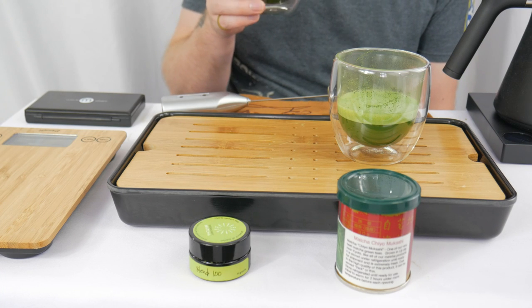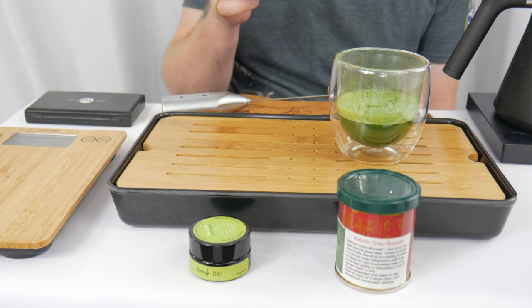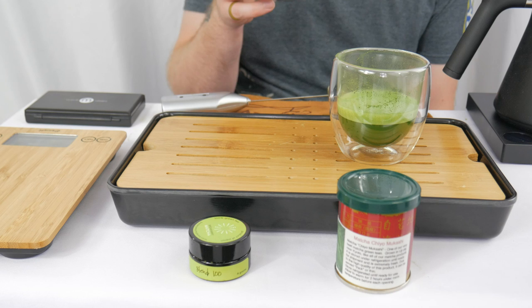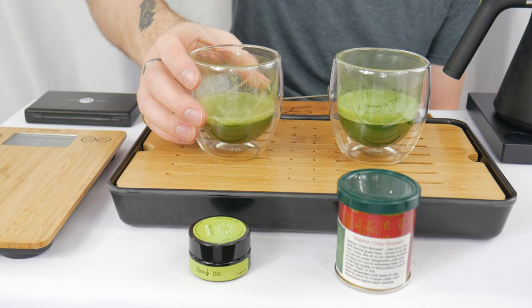Blend 100 is the highest numbered blend that Breakaway Matcha offers — their highest tier matcha. They have four above this that have specific names rather than Blend 100, Blend 99. On the nose it's a little sweet, just like sweet water. I don't even get much vegetal — not really, just kind of sweet water.